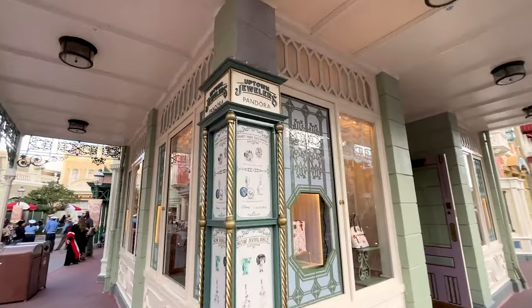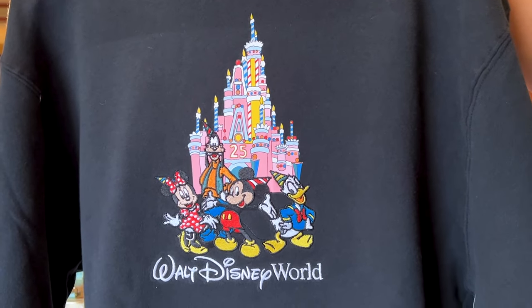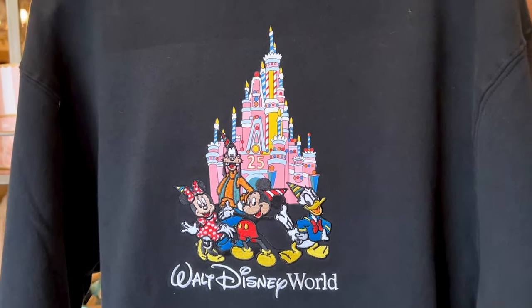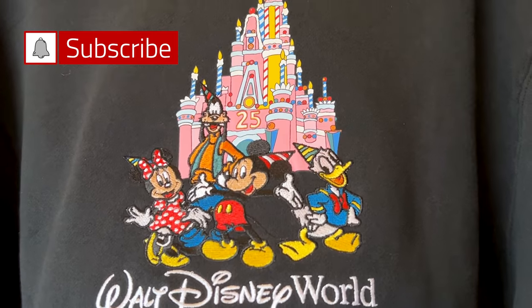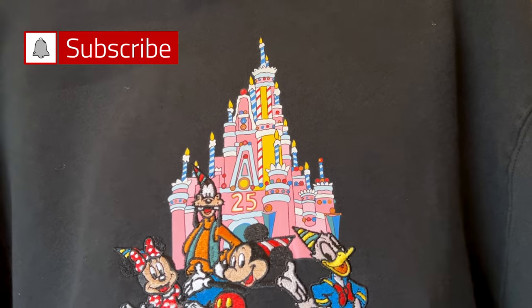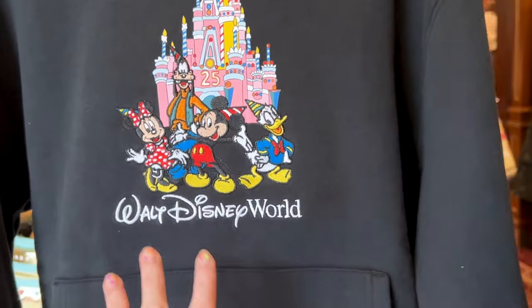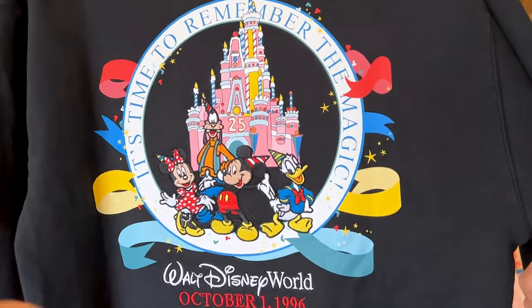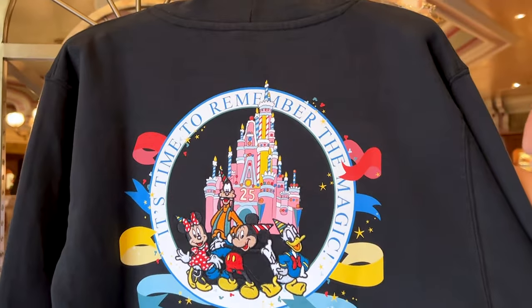Let's go to Uptown Jewelers. I came running to the vault collection section for the 25th anniversary hoodie — I finally found it and it is gorgeous. It has Mickey and Friends embroidered with their party hats, and then the beautiful Cinderella Castle as a birthday cake. I absolutely love it because it's pink with birthday candles. The back is embroidered 'It's Time to Remember the Magic, Walt Disney World' and printed October 1st, 1996. This hoodie is $70.